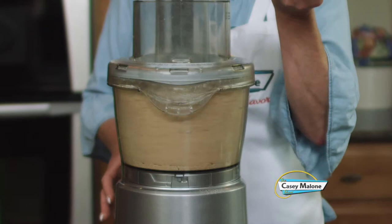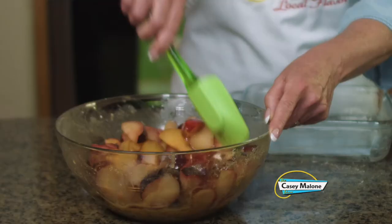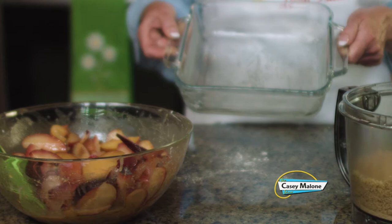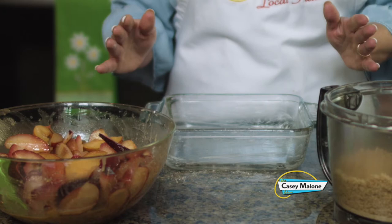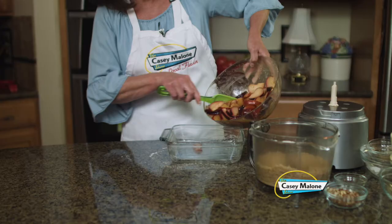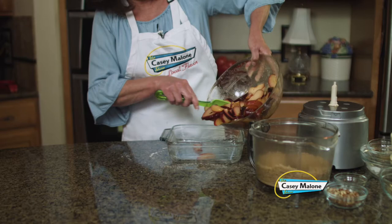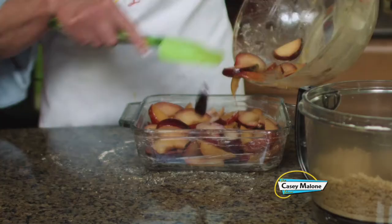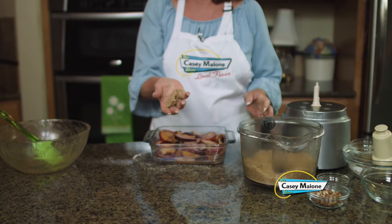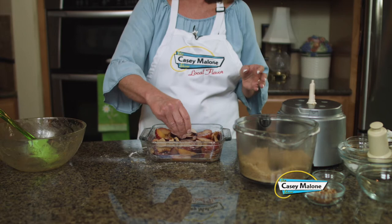Now we have everything ready to assemble. I have already preheated the oven to 350 degrees. The plums have been marinating for about 15 minutes with lots of juices — that's what we want. For the baking dish I'm going to use this eight by eight, but make sure it is about two inches high because you don't want the juices to overflow. You could also use a nine inch deep dish pie pan or an oval pan about ten by seven. We're going to drop all these beautiful plums into the dish and form the crumble topping with your hands, using different sized pieces and evenly distributing it over the top.